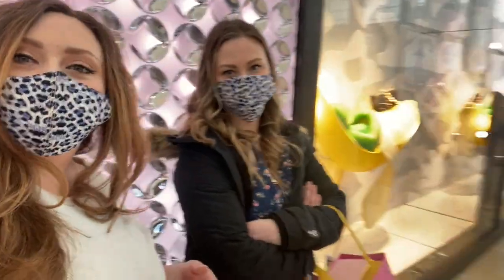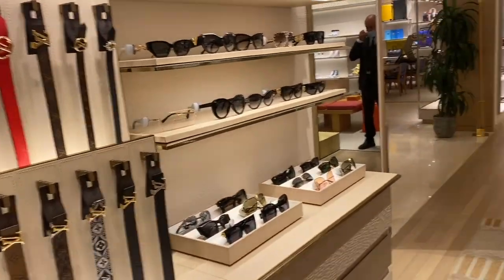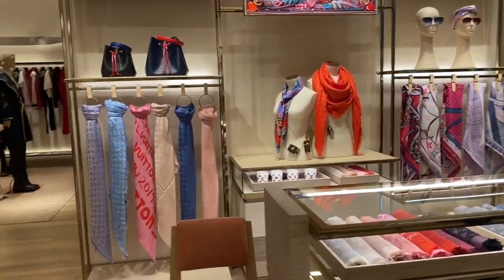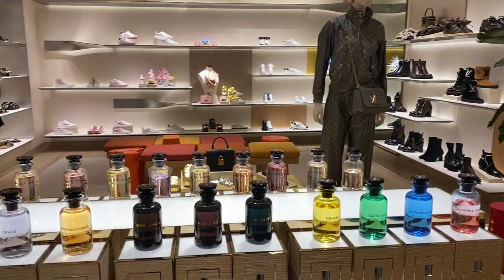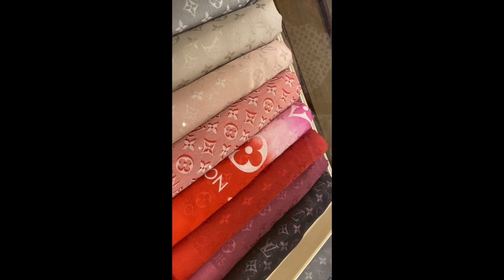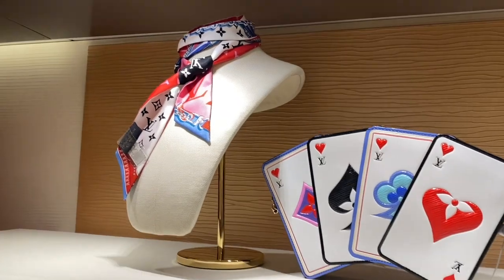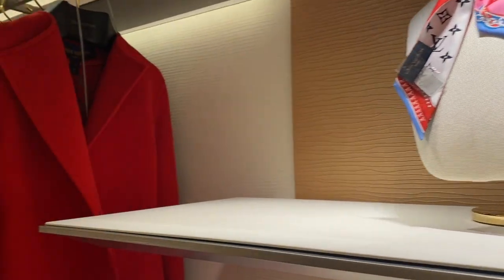We're heading into Louis Vuitton — there's a bit of a line but not too bad. It turns out they do have the mini pochette! As I was waiting in line, I asked the lady attending the line and she said they have one in Damier Azur — and I was like, oh my god, yes please, that's the one I want! Enjoy this B-roll while the sales assistant grabs the mini pochette. I'm so excited — I was not expecting this.